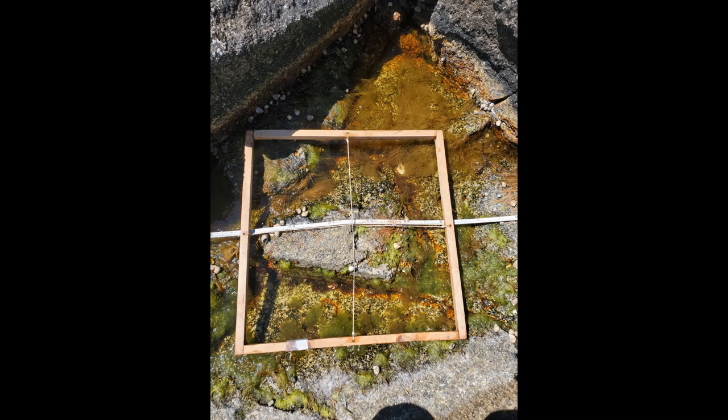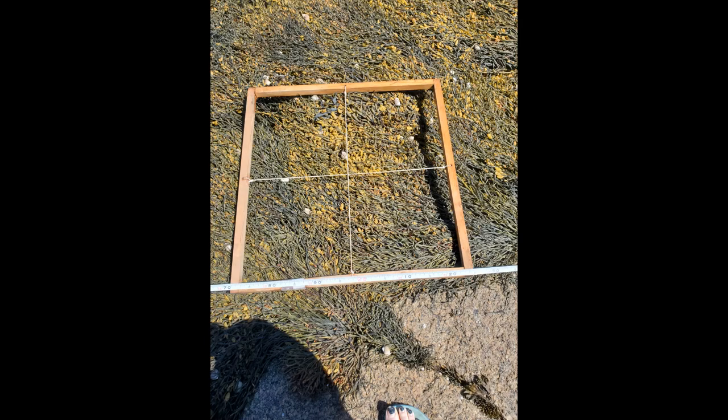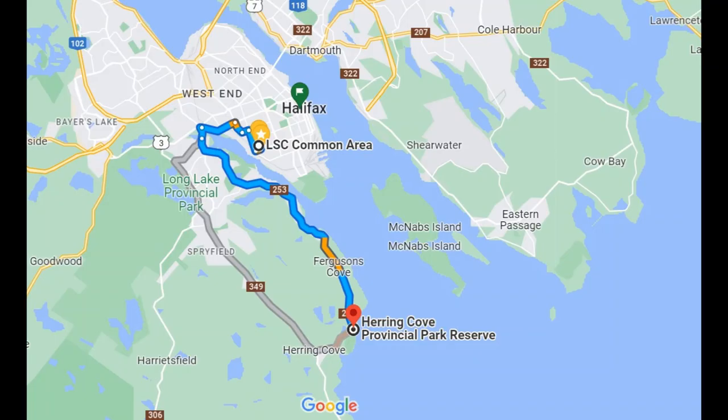Again, a control with less than 15%, a treatment one between 15% and 65% coverage, and a treatment two with greater than 65% coverage. I then counted each of the individual snails within each quadrat, and repeated this same method and procedure at Herring Cove Provincial Park.